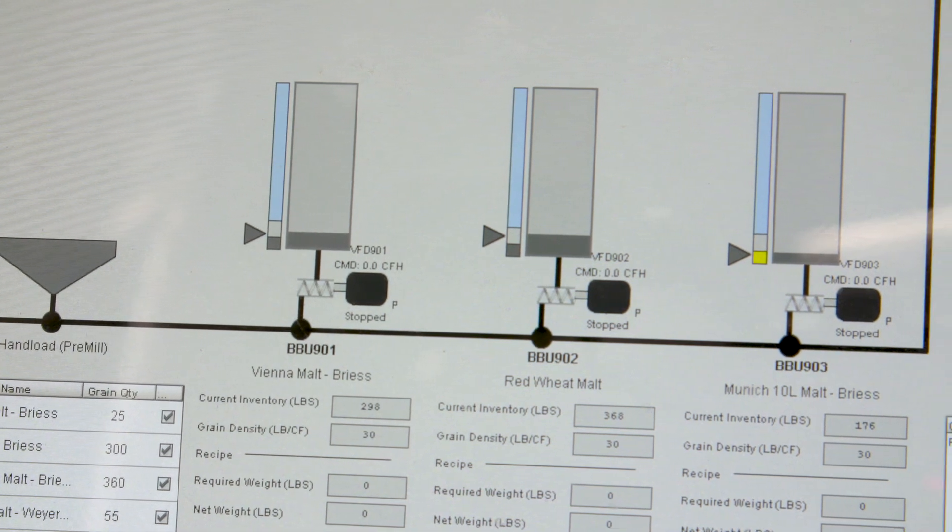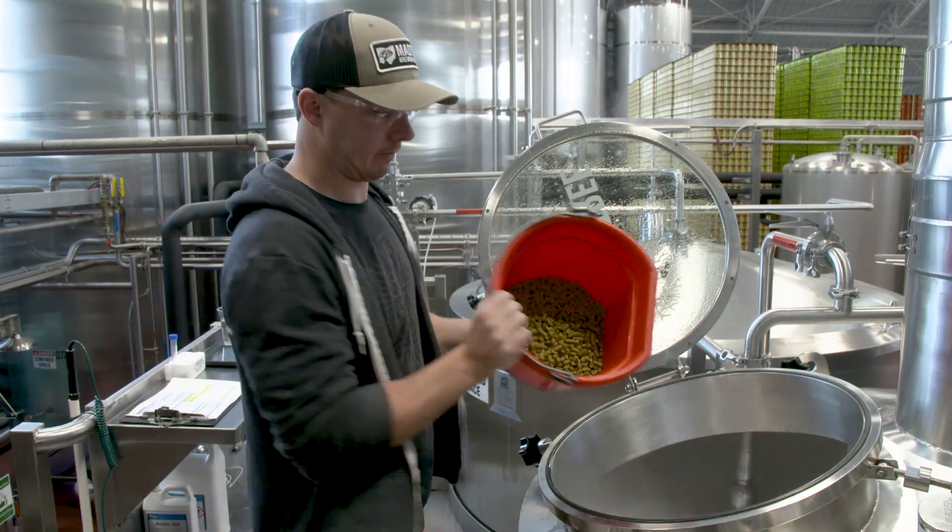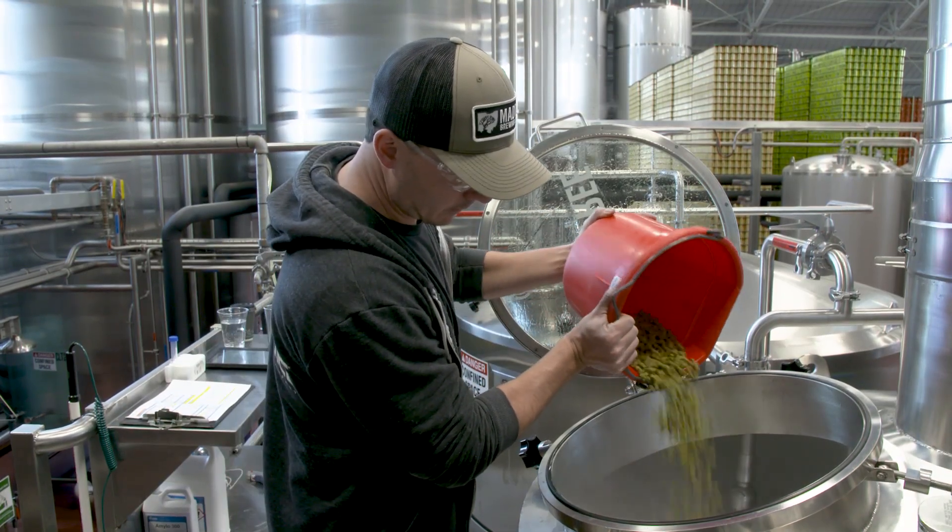With the upgrade to an automated brew house we're getting data feedback that we never had before. Ignition allows us to be able to look at that data and analyze it quickly. One of the cool things about Ignition is that you're kind of starting with a blank canvas and from there you can do whatever you want — the customization is virtually endless. When we were building out the automation for our brew house we wanted to have flexibility to make changes to recipes and brewing parameters, and Ignition gave us that flexibility.